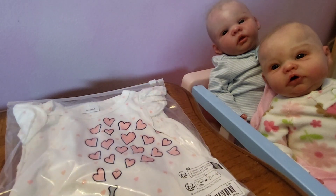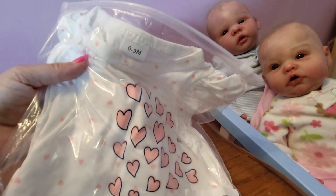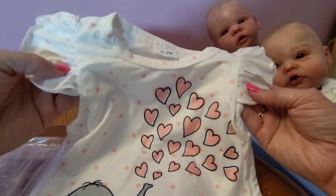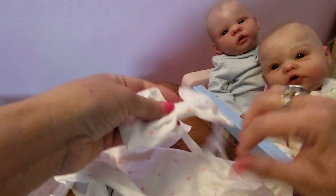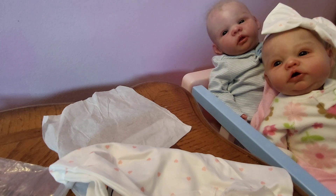I ordered this one online and I just loved how it had this little elephant and hearts coming out of the trunk. I thought that was really sweet. I got it in a zero to three month size. It looks adorable — so cute. And it also came with a little bow headband. Maybe I'll try that on you, Gracelyn. It's a little big on her but she looks so adorable in it.